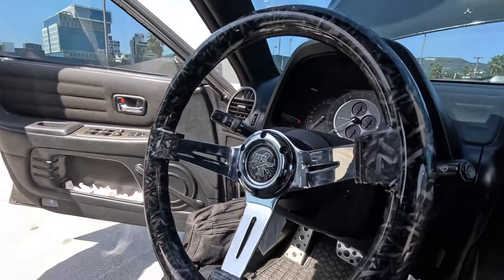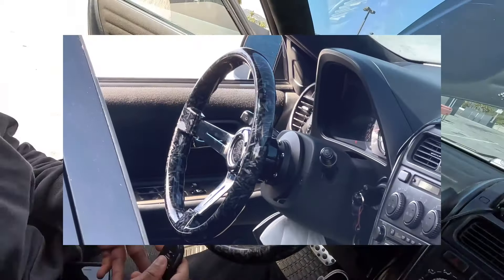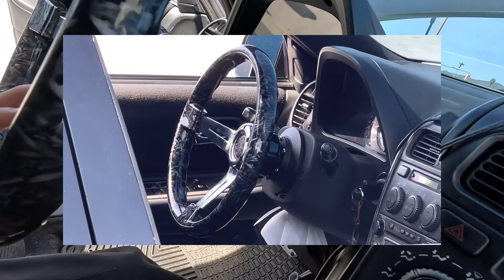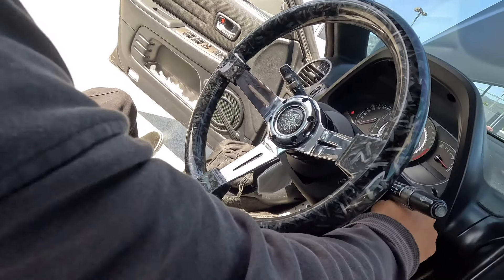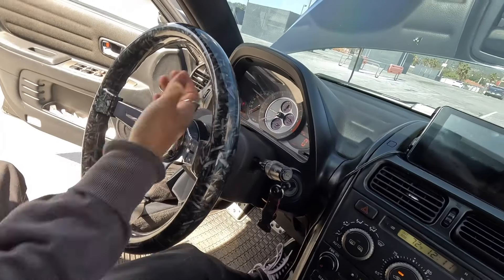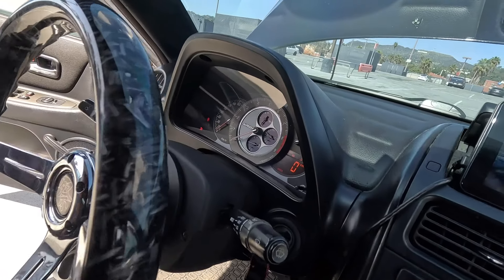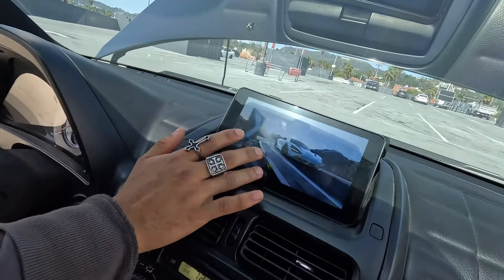That steering wheel — it's an NRG, right? Yeah, it's the forged carbon fiber Matsutti Edition NRG Stealth One. We got the cluster — typical check engine light with the ABS because of the seats swap, but it's all good.